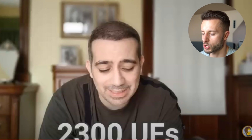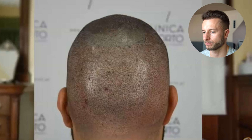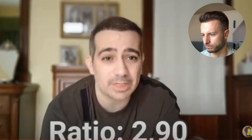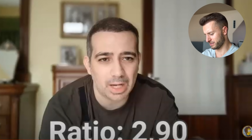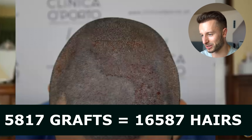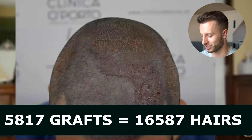2,300 grafts in the second surgery — so overall this guy already got 5,800 grafts. No way! This guy got 2.9 hairs per graft average with the second surgery. That makes it — I need to calculate it — so this guy got 16,587 hairs total with both procedures combined across 5,817 grafts. Wonderful! That is a great hair-per-graft average for two sessions.